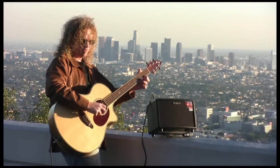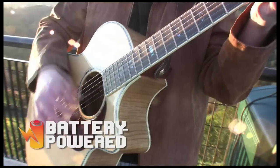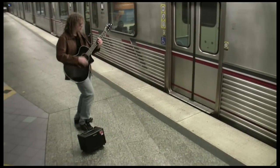But the coolest feature of the AC33 is battery power. In addition to standard AC power capability, eight simple AA batteries can power the AC33 so you can use it wherever you want.